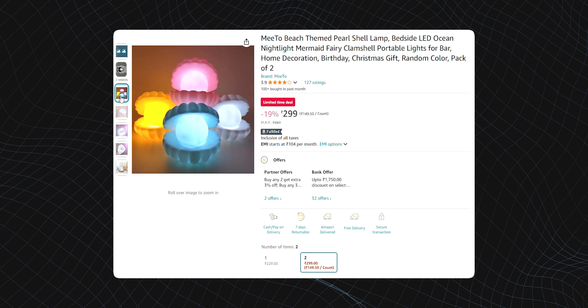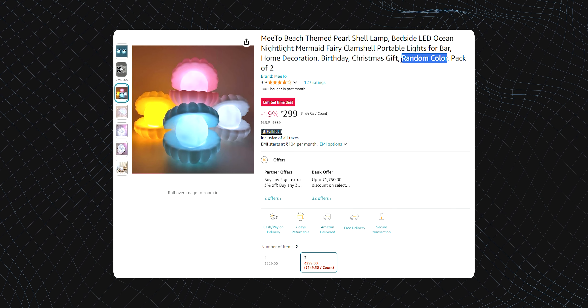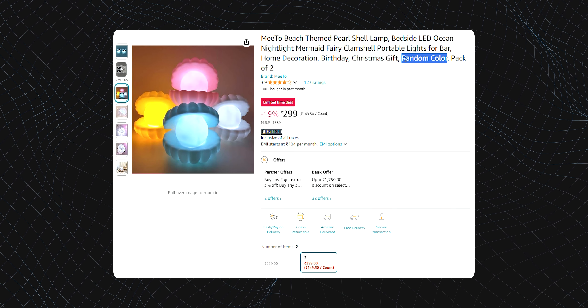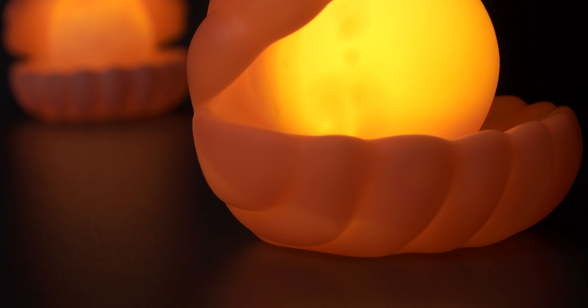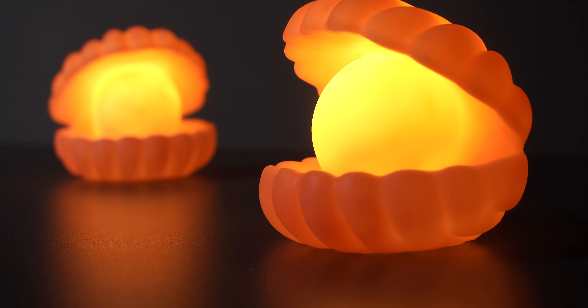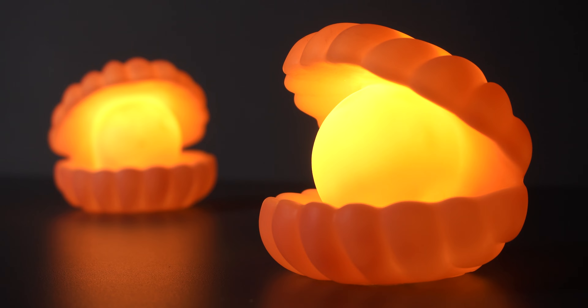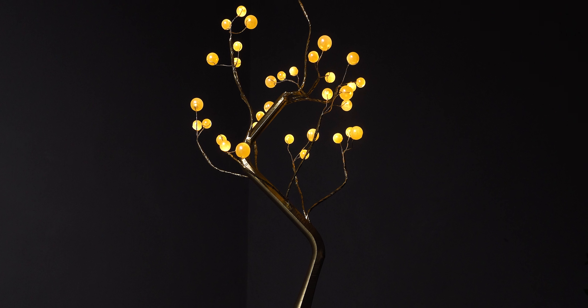The only gripe about this is that you get four colors but you can't select which one you want on Amazon. When you place the order you will get a random color picked by them, which is inconvenient. I wanted the white or blue one but ended up getting the pink one, so it's kind of a guessing game. For 300 rupees it's a pretty cool night light, and even when the power goes off you can use it as an emergency light with those three coin batteries.